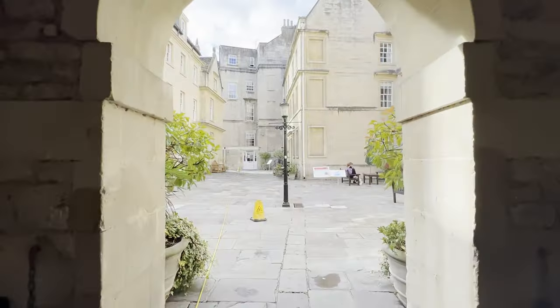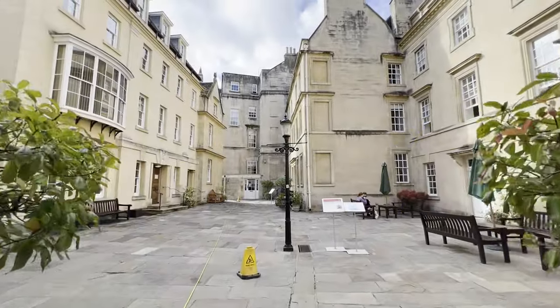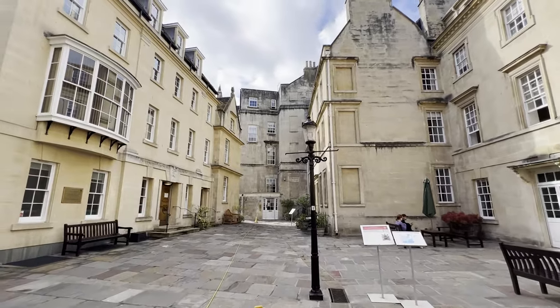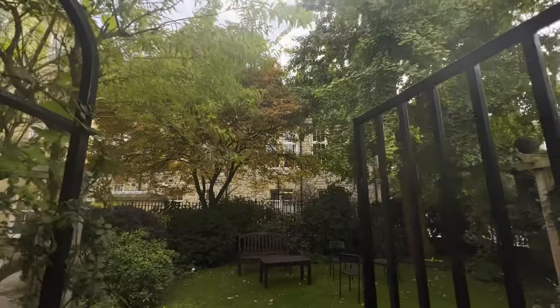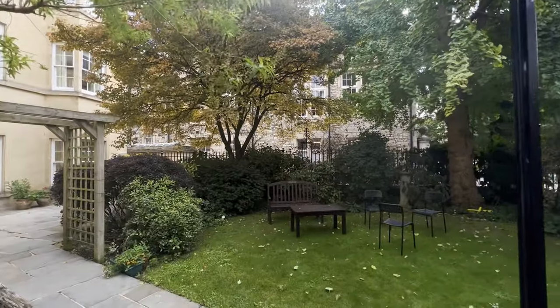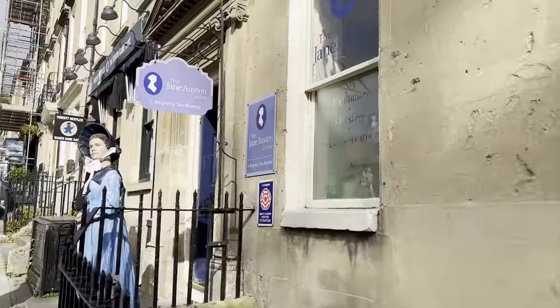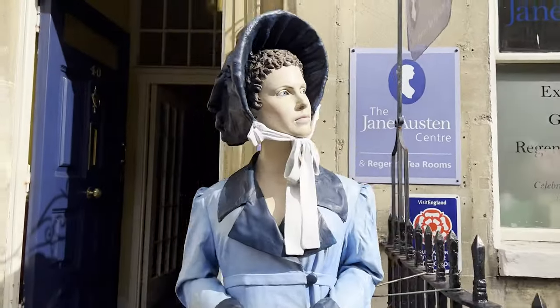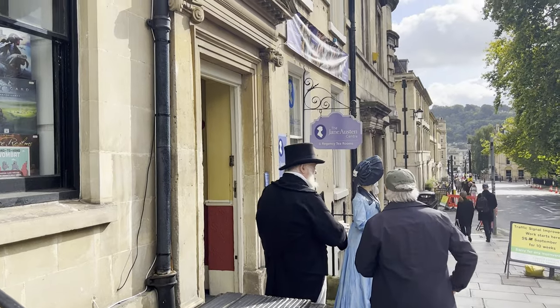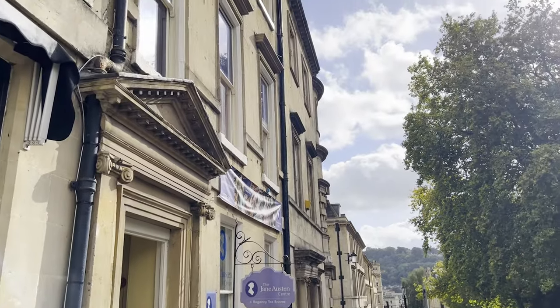First light, guys — Bath is beautiful, I'm a fan, I'm liking what I'm seeing. For you Jane Austen fans, there's a small museum to check out, with costume guides that take you through the life of Jane Austen and share what it was like to live through the Regency era.